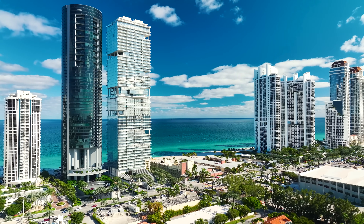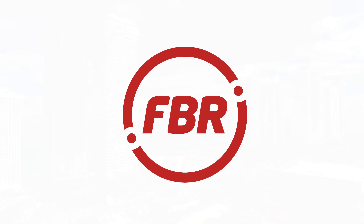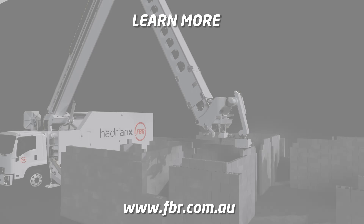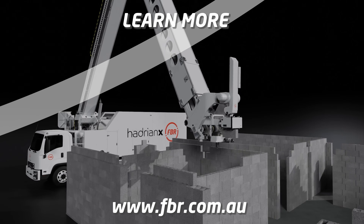Join us as we unlock the true building potential in Florida and beyond with the Hadrian X construction robot. To learn more about the Hadrian X construction robot, visit fbr.com.au.